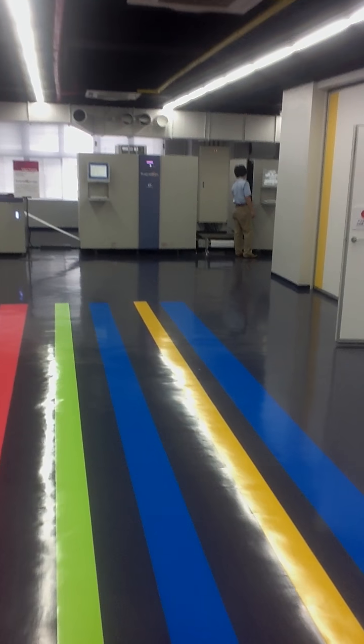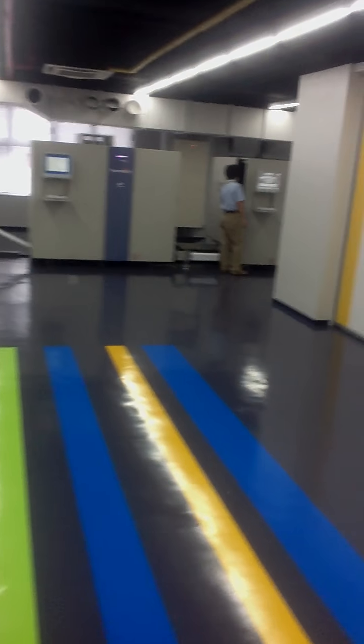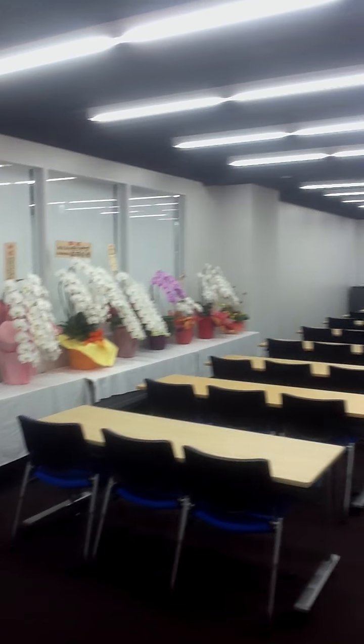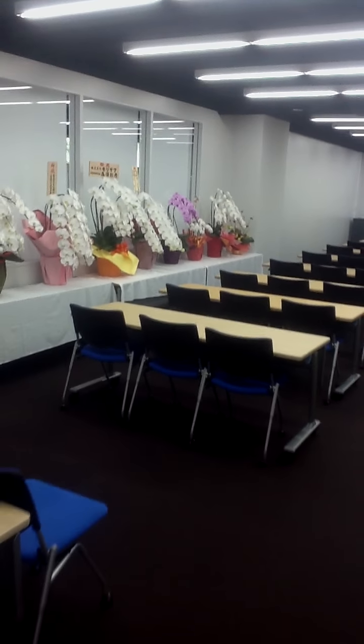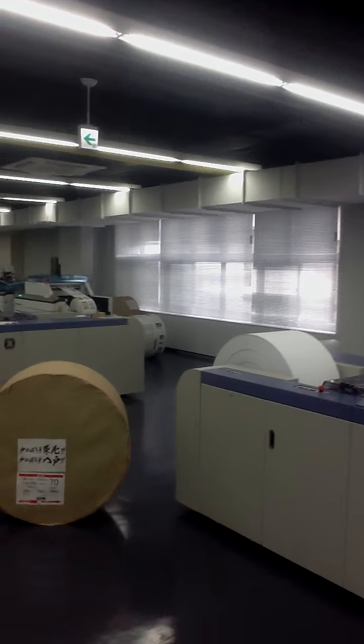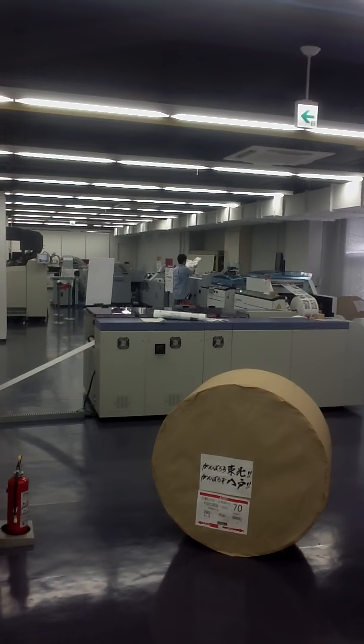So we have the 520, the 520ZZ, and the 520EX. And in here is a nice presentation room. This gives you a little walkthrough of the new Screen demo facility, showing all of our digital equipment all in one location running live.